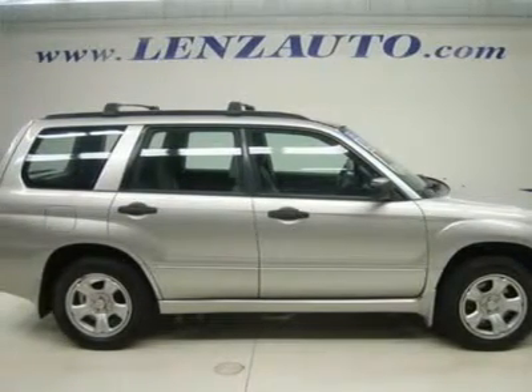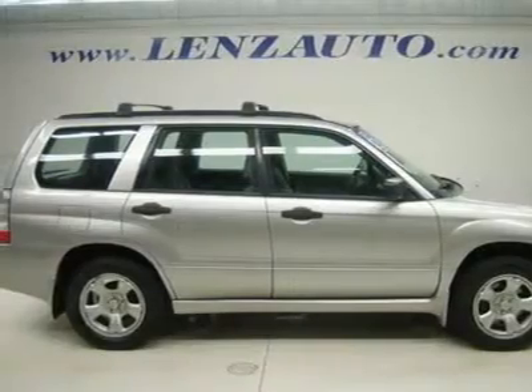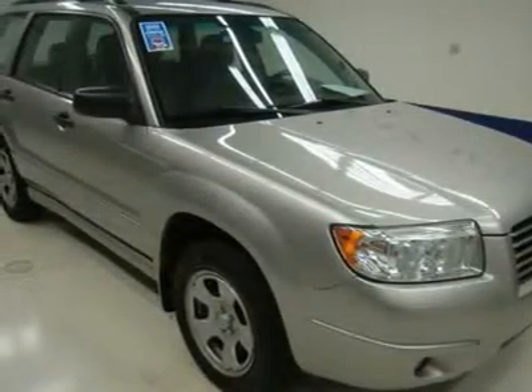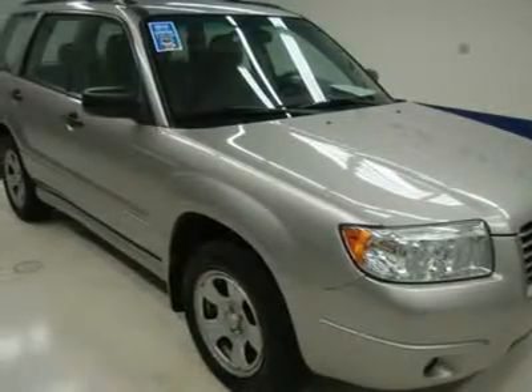Gray cloth bucket seats, second-row bench seating, power mirrors. Nexen Classy Premier CP641 215/60SR16 tires, steel rims.